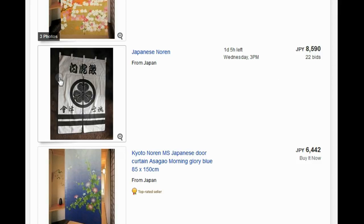Hey guys! We put this Japanese Noren on eBay recently and it sold. Since then we've been getting lots of messages from people asking us if we can get another one, or another two, or another three.